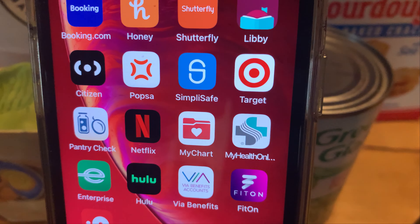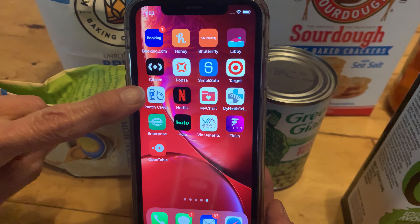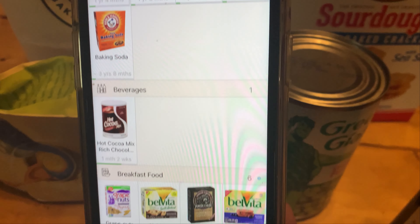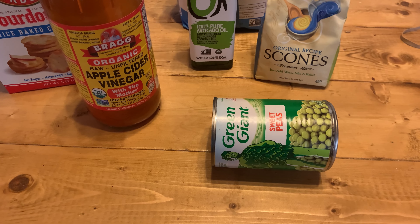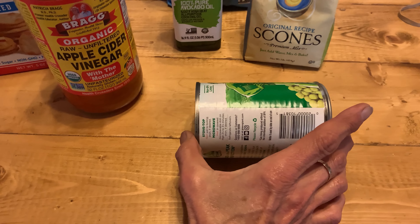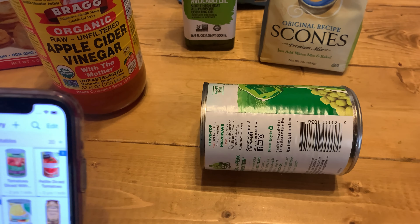Initially my approach was haphazard. I wrote everything I needed down on pieces of paper and kept another list of what we had stored at the cabin. That didn't work very well — sometimes I couldn't find my pieces of paper, or I'd buy the same stuff on another trip to town, or I didn't keep our food stores updated. So I started looking for a better way.